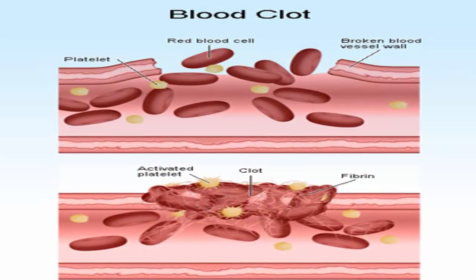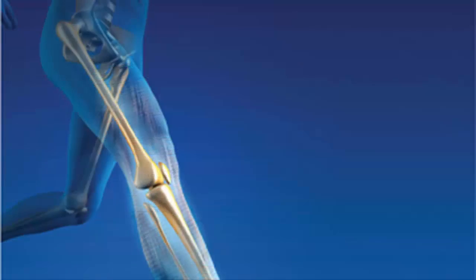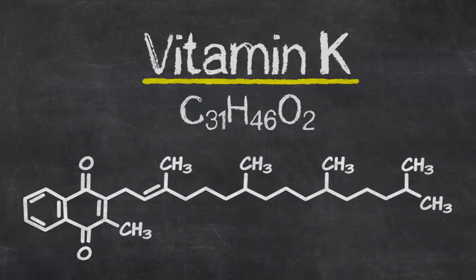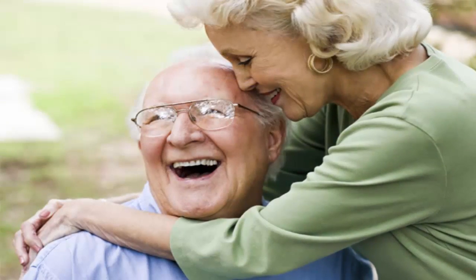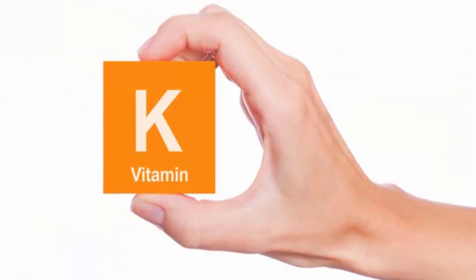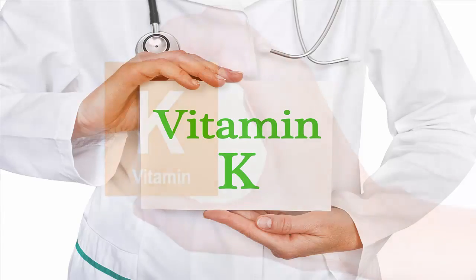However, vitamin K is also absolutely essential to build strong bones and prevent heart disease. In fact, vitamin K is sometimes referred to as the forgotten vitamin because its major benefits are often overlooked. The following are some important facts about vitamin K that will help you discover why vitamin K is one supplement you may need.